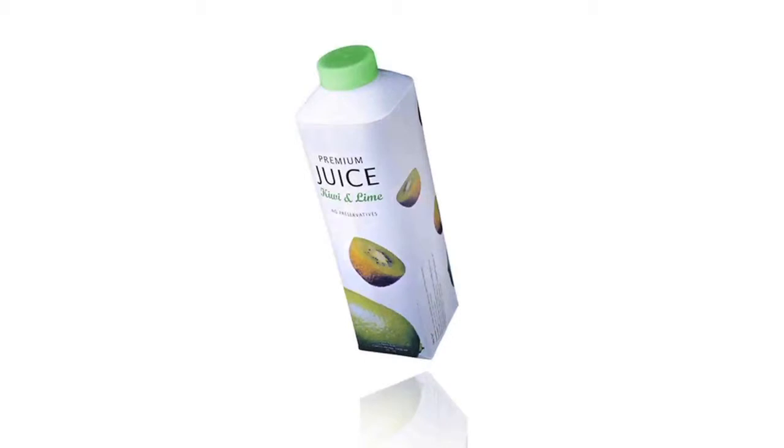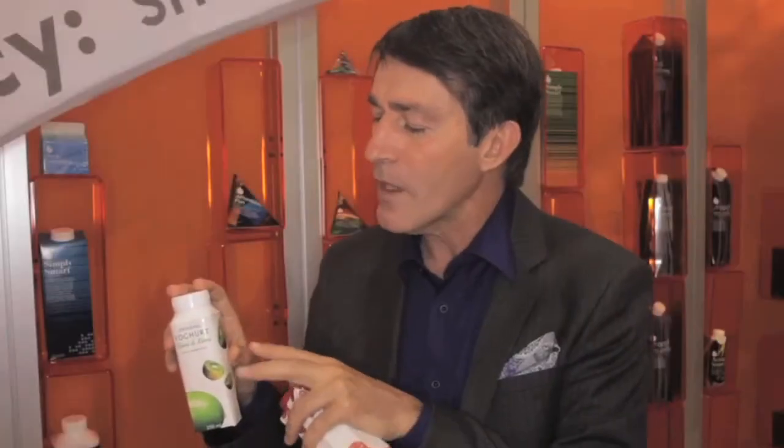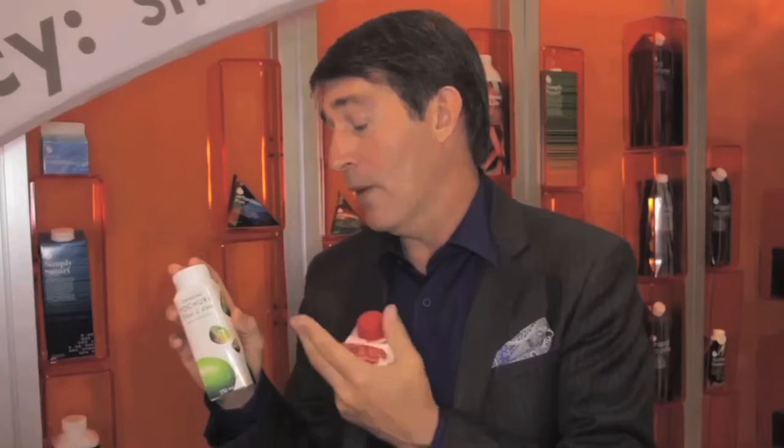So with these two packages, we've taken all the attributes from plastics in terms of convenience and functionality and wrapped it up into a carton. We have a package that is on par with plastics for functionality, but with a very strong environmental profile and also a lower cost base.